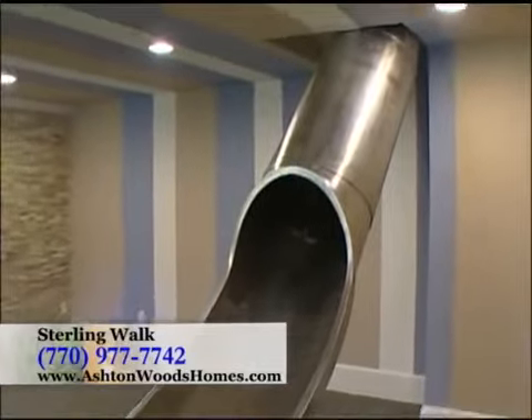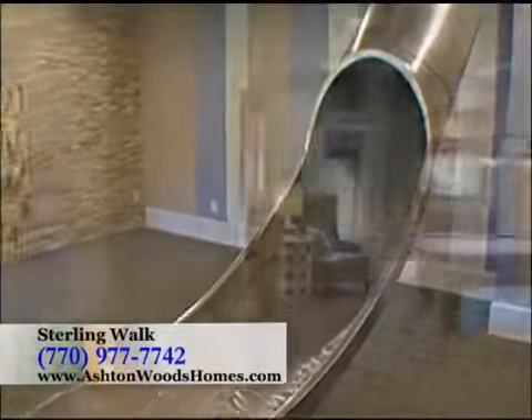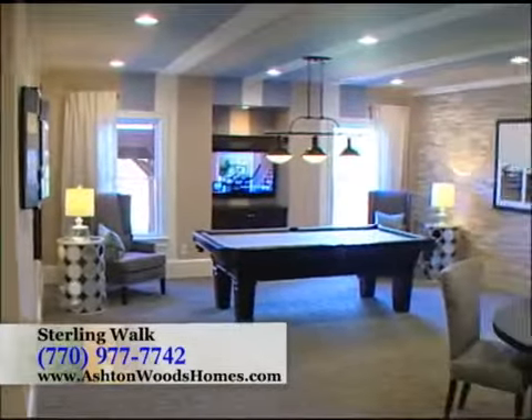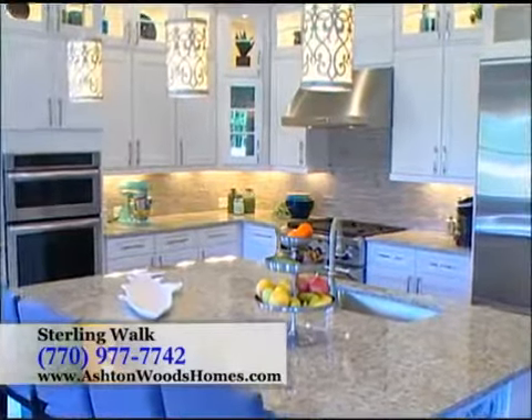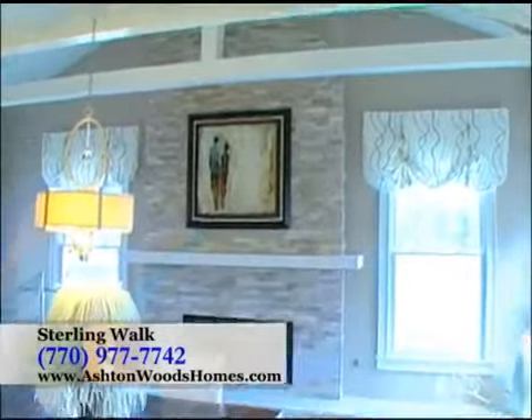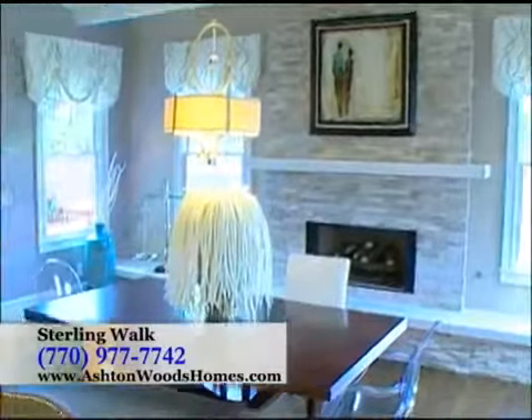We've also got a slide and skee-ball machines in the game room of the basement, which have been a huge hit. At Sterling Walk, you'll find that luxurious features such as site-finished hardwood floors, 42-inch cabinets, KitchenAid stainless steel appliances, granite countertops, detailed trim work, and 10-foot ceilings on the main level are all included.